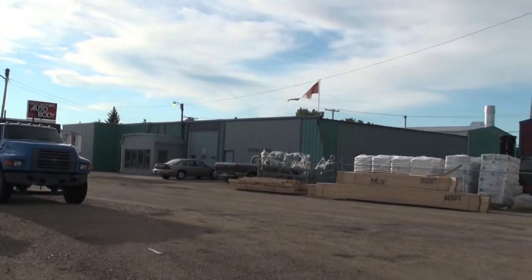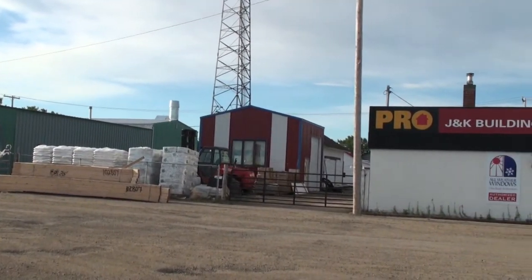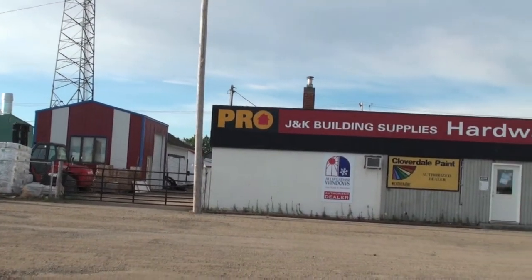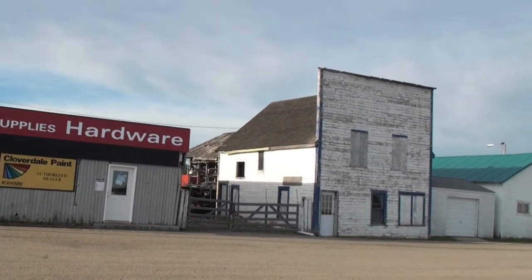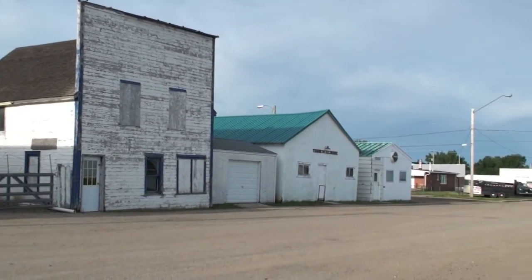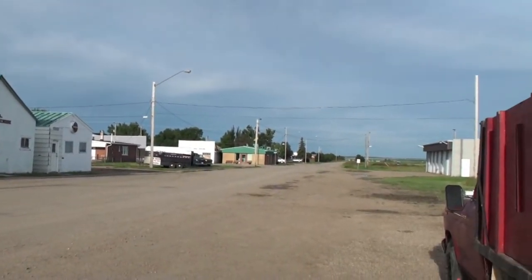And this is the south side of Railway Avenue, cell tower in the background, water tower. Classic old false front building from the turn of the century — 19th century, that is. And looking west down the railway.